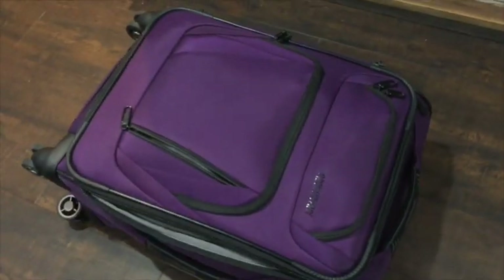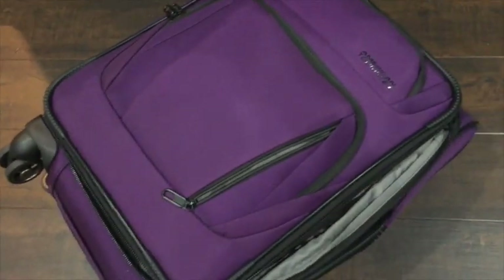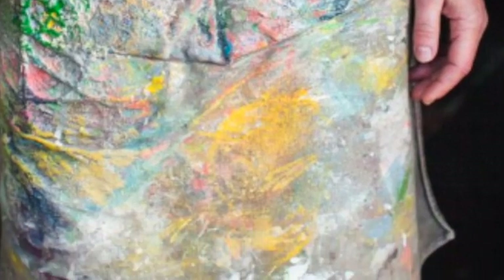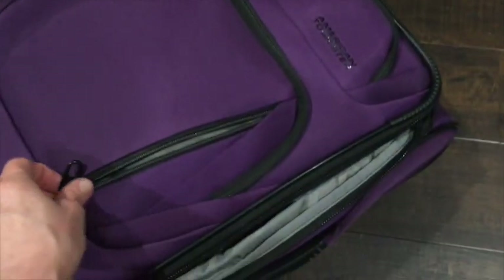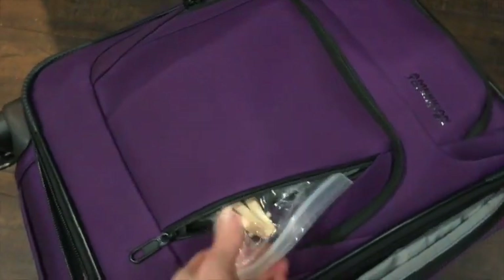This bag is dedicated just to my art supplies. I know some of you can relate because I've seen your posts about how we pack - we spend more time packing our art supplies than our clothes. As artists, sometimes our little precious babies are more important than how we look. I thought I'd show you some of the things I packed to give ideas to other people.